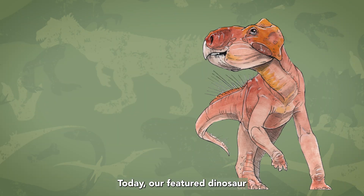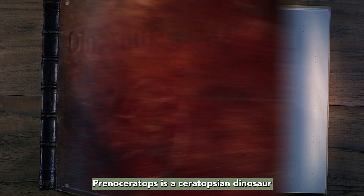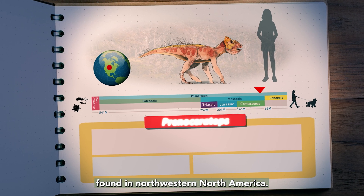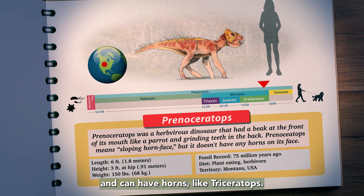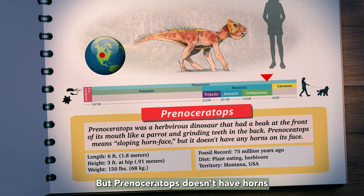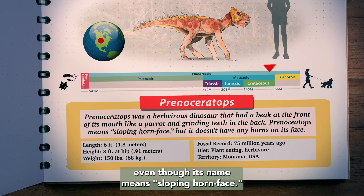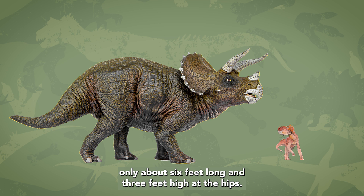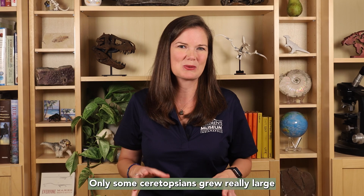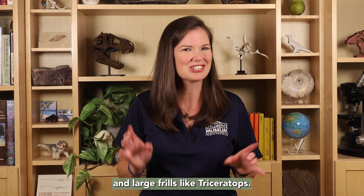Today, our featured dinosaur is Prenoceratops for the letter P. Prenoceratops is a Ceratopsian dinosaur found in Northwestern North America. Ceratopsian dinosaurs have a bony frill at the back of their head and can have horns, like Triceratops. But Prenoceratops doesn't have horns and only has a small frill, even though its name means 'sloping horn face.' It was pretty small compared to Triceratops — only about six feet long and three feet high at the hips.